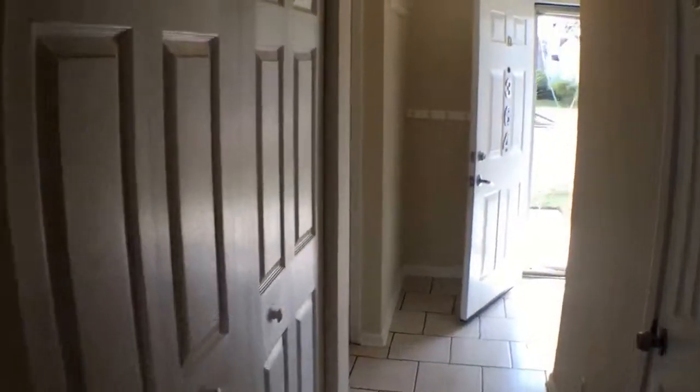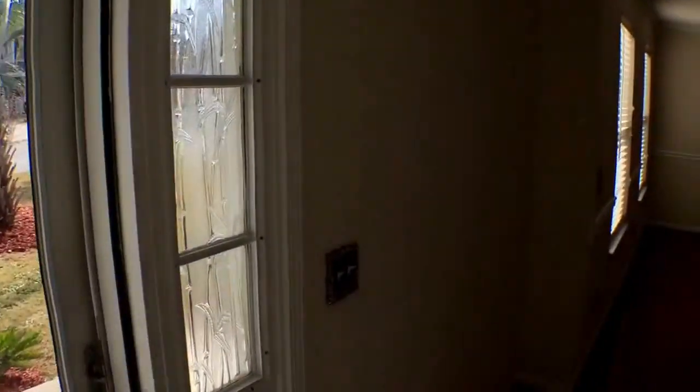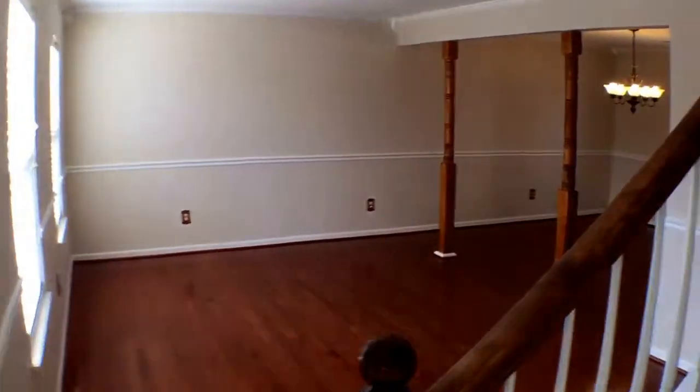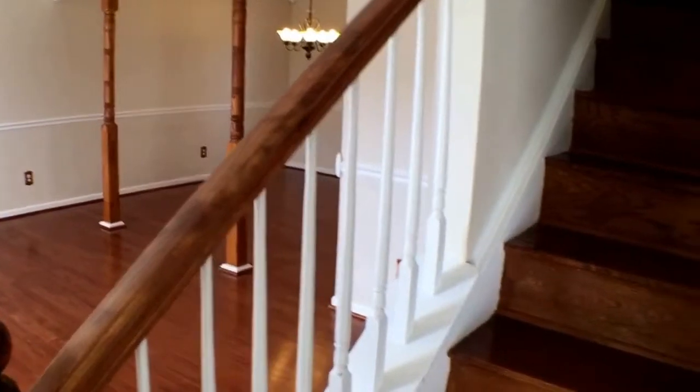Okay, so we're going to go upstairs and take a look at what's going on up there. There are four bedrooms in this home. And again, if you like the home, visit us at Empire Property Management Group and fill out an application.